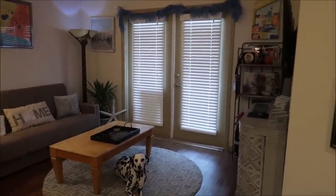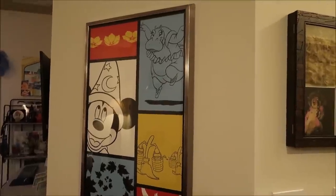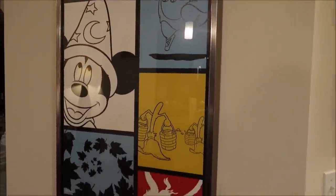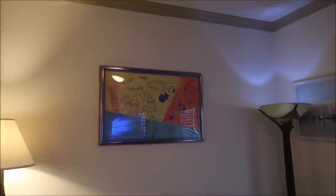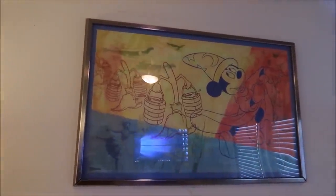Another big thing that I love is this Mickey Fantasia picture. These are from the All-Star Movie Resort — these were hanging in the rooms. I absolutely love this one, I just love the way it looks. You got little Mickey in there. And then this one over here matches it — both from the All-Star Movies Resort. Really cool pieces, I absolutely love them.